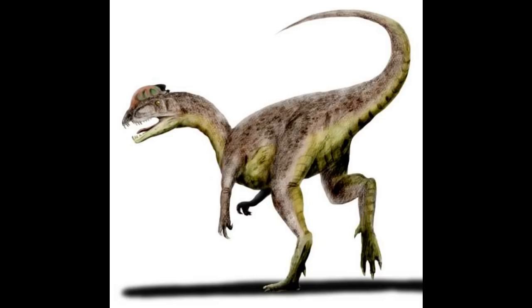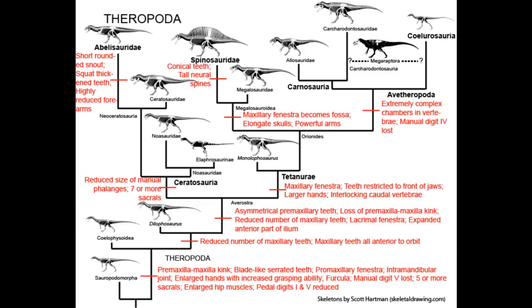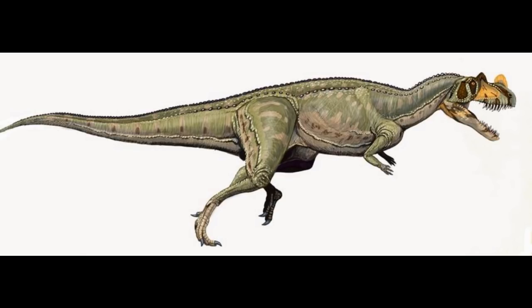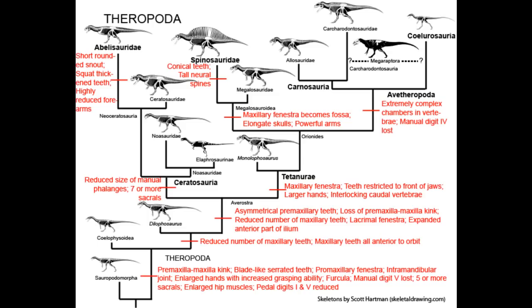Theropods could then get much larger, and they did. Dilophosaurus from early Jurassic North America reached 23 feet in length, and the basal tetanuran Cryolophosaurus from early Jurassic Antarctica reached 21 feet. After the dilophosaurids branched off, Theropoda becomes Avetheropoda, splitting between Ceratosauria and Tetanurae. Within Ceratosauria, Ceratosauridae has members extending from the late Jurassic, such as the horned Ceratosaurus, to the early Cretaceous, such as Genyodectes. Sister to Ceratosauridae is Abelisauroidea.